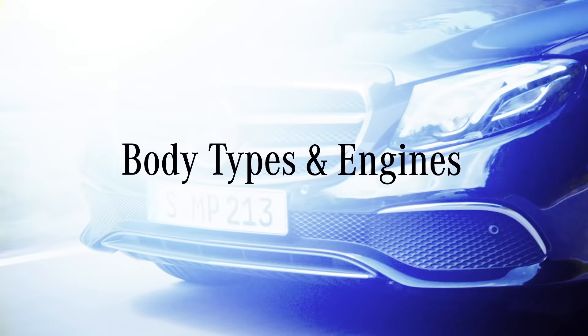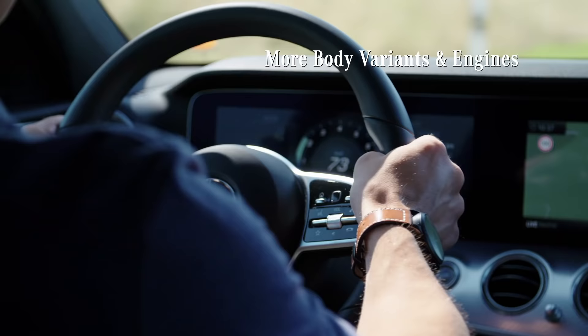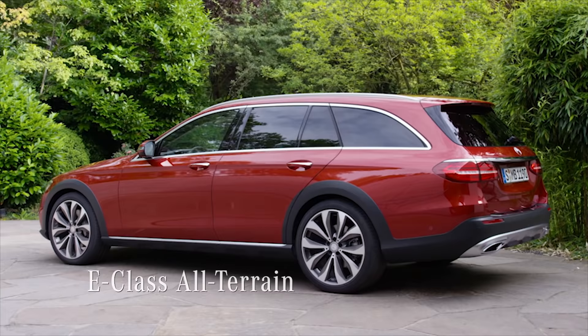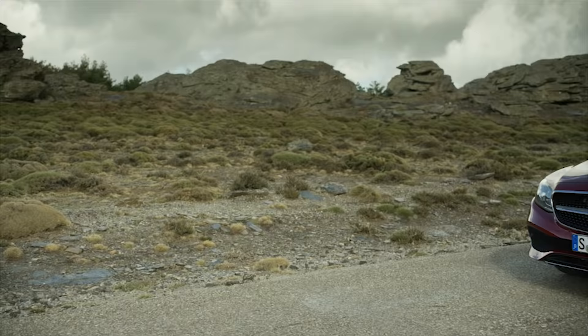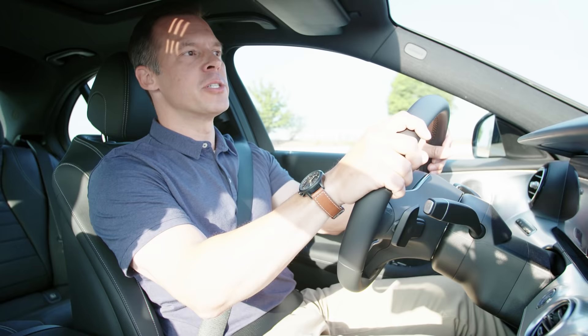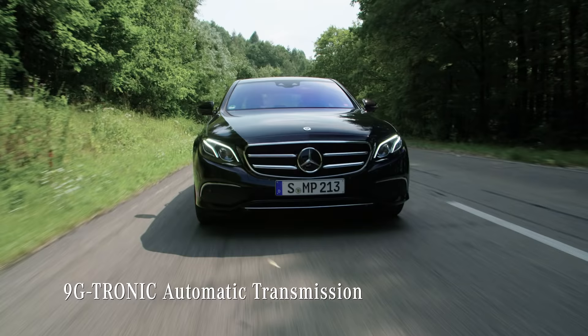Of course, Mercedes offers different body variants for the new E-Class besides the saloon model I'm driving. For example, the spacious estate model, which carries the whole family; and the all-terrain model, for a great outdoor experience. In the two-door segment, you can choose between the even more sporty coupe and the convertible. All four models and all engines come with the 9G-Tronic automatic transmission as standard.